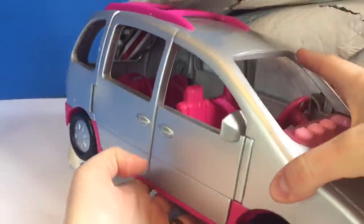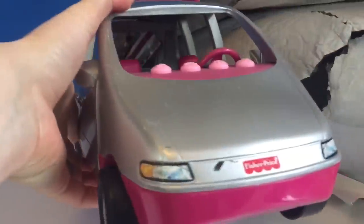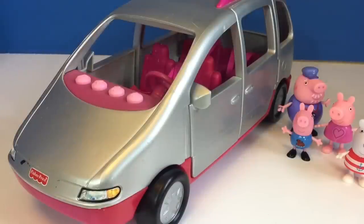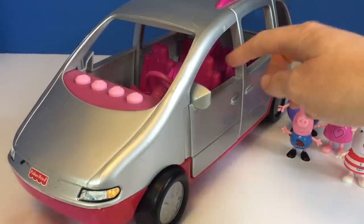Time to open it up. Oh boy, it's another musical vehicle from the loving family of Fisher-Price. It's a silver van. I think Peppa, George,